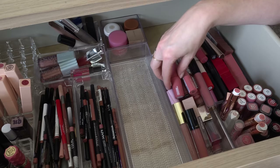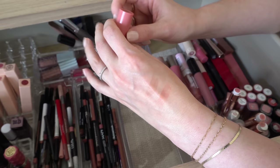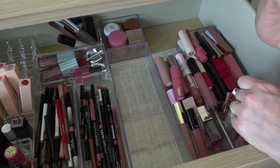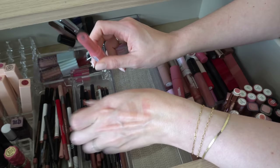Moving over this way, I am definitely going to declutter this ELF Hydrating Core Lip Shine in the shade Joyful. I got this out to use not that long ago and it smells terrible. I don't think it's gone bad — I think it just had a bad smell to begin with. It smells like it was trying to be a little bit fruity but something else is happening with it. I couldn't stand to even put it near my mouth, so that is definitely gonna go.